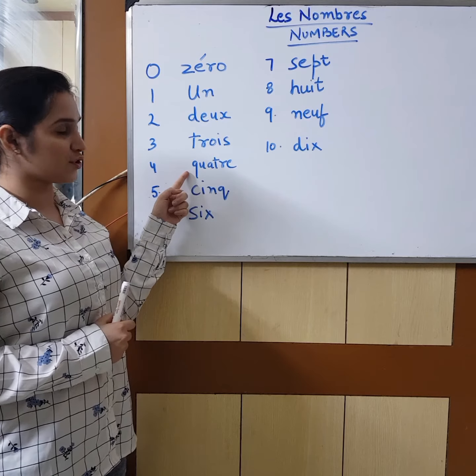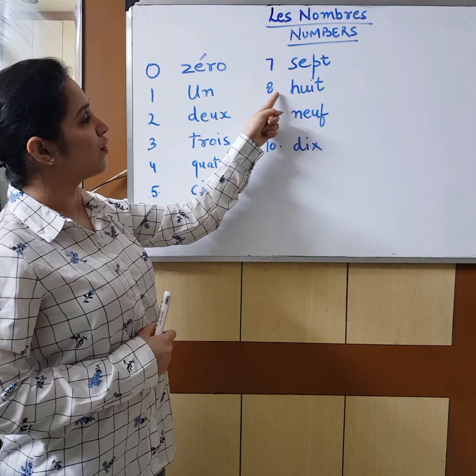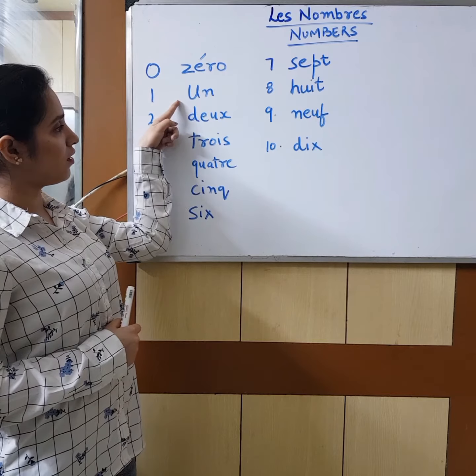Bonjour! Today the topic that we are going to do is numbers. First we will be doing numbers from 0 to 10 and then from 11 to 20. It's recommended for all the students to first listen to the video and after that let's do the written practice. Let's start.